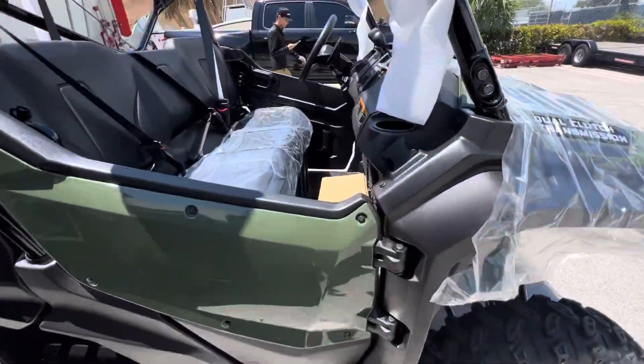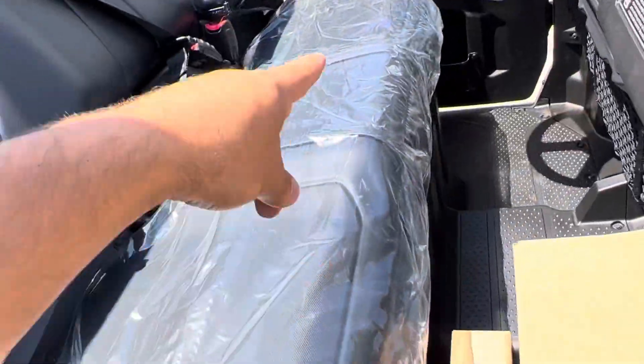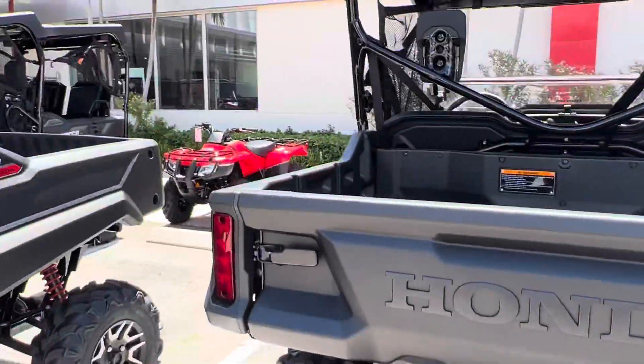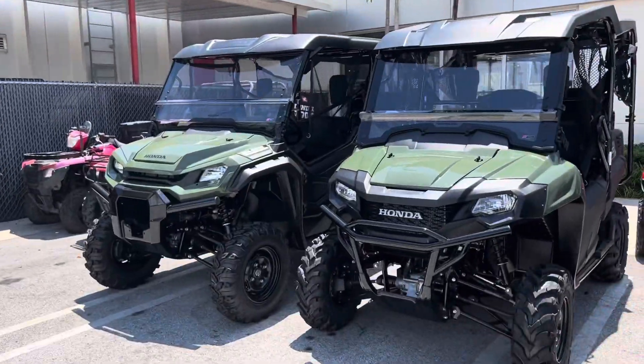The cool thing about the Deluxe that I can show you right now is it's got the storage compartments on the front and underneath. I also have a Pioneer 1000 3-seater and a base model Pioneer 1000 5-seater.